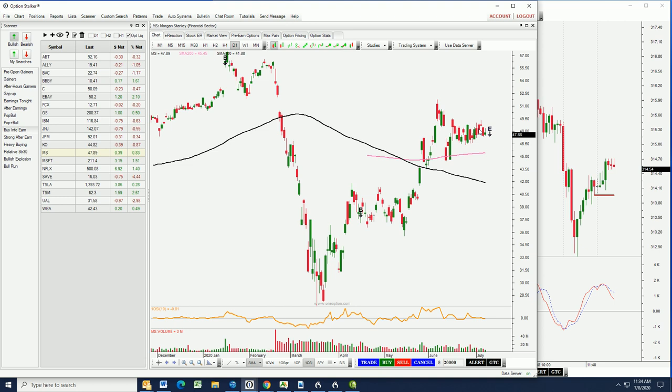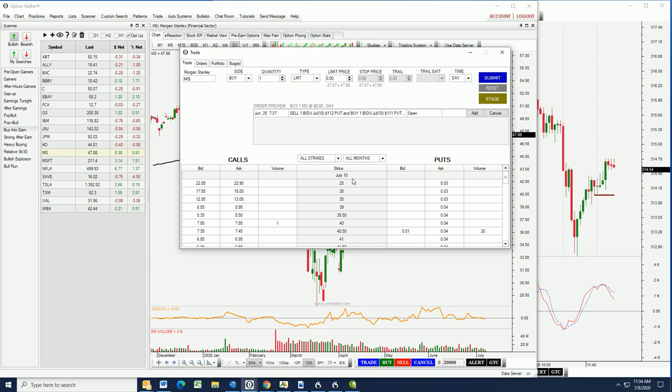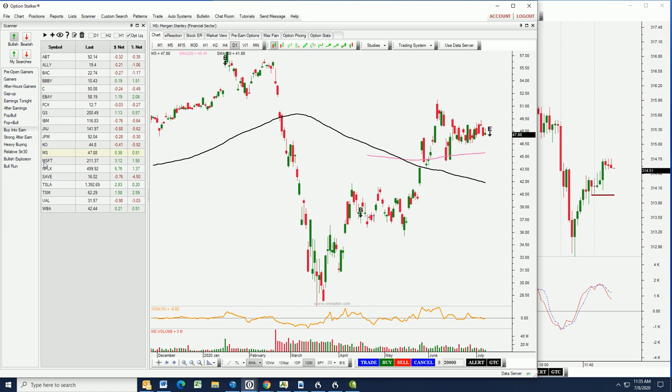Morgan Stanley actually looks pretty good. The stock has been compressing relative to the rest of the financial sector, it's got a decent bid, and the 200-day moving average is coming in at the $45 level. It announces earnings next week - earnings season kicks off next week heavily dominated by banking stocks. Let's see if there's anything in the $45 puts. Only four cents bid, offered at six cents expiring Friday - really nothing there for us to sink our teeth into.